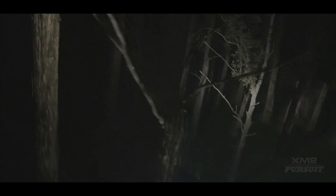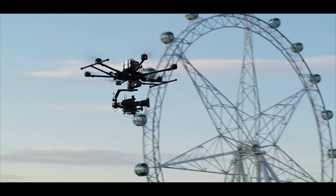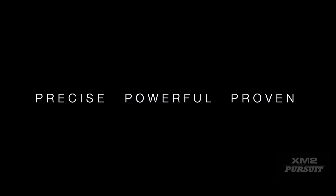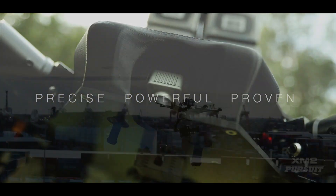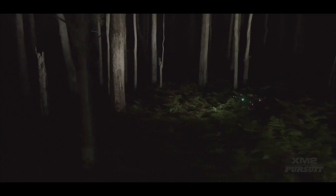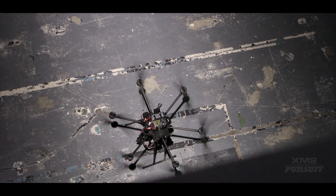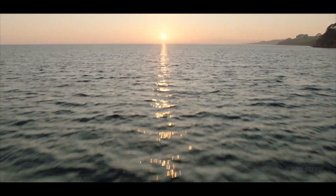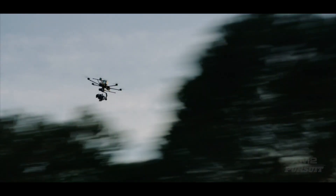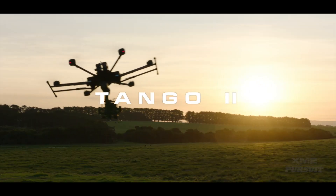In high-pressure environments where every second counts, Tango 2 is the aircraft you can rely on to get the job done. Precise. Powerful. Proven. Tango 2. Available now.